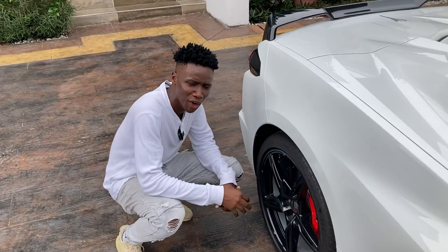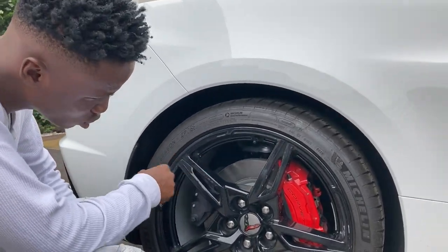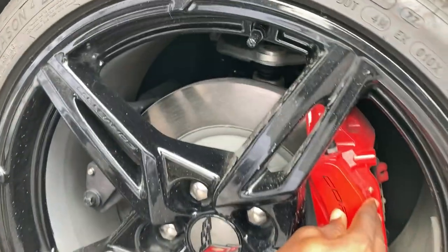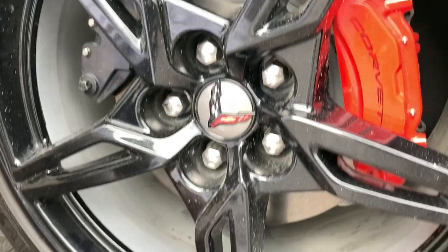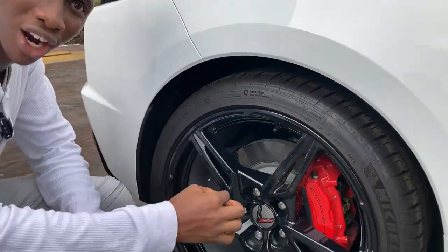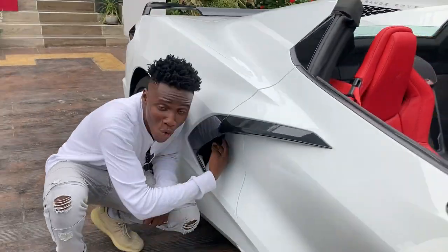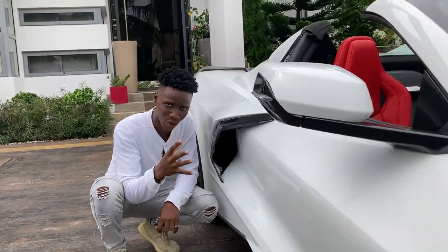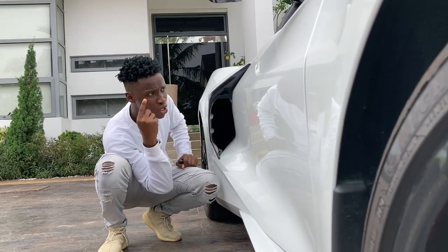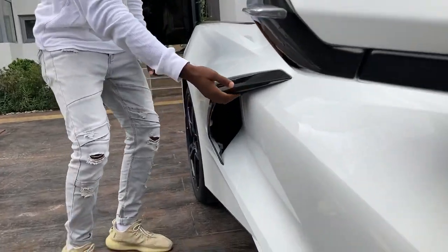These are Michelin all-season performance tyres on 19-inch alloy rims, with huge ventilated brakes and a large red Corvette brake caliper. Because the car is very fast, you obviously need very large brakes to stop instantly when needed. You also get a large wheel inlet here — this takes air into the engine that sits right in the middle.